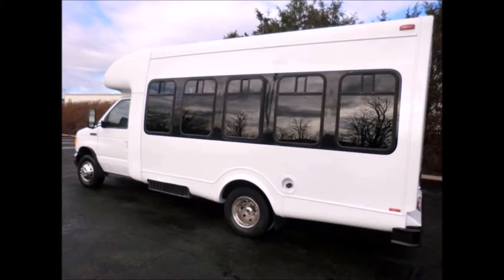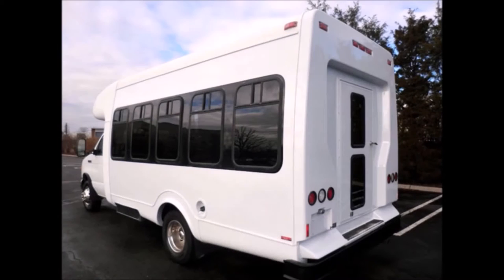Checked and road tested. This bus is very clean, fully equipped, and is ready for use.